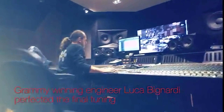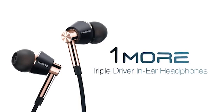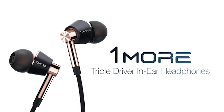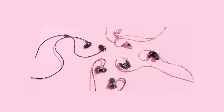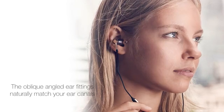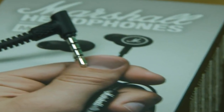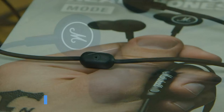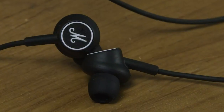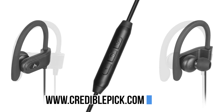Buckle up because we've dived deep into the ocean of sound, testing over 360 earbuds. Yeah, you heard that right. We've surfaced with the top 6 wired earbuds that pack a punch with both tunes and talk, along with their main features. To aid your decision, we've provided essential factors to bear in mind. Links to all the earbuds mentioned in the video can be found in the description below. For an in-depth analysis and a comparison tool, visit our website at www.crediblepick.com.